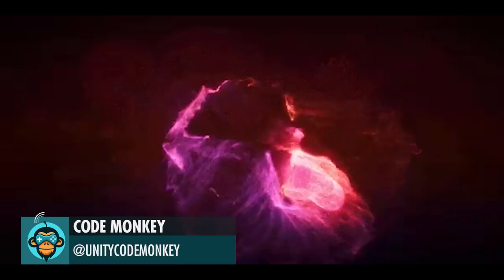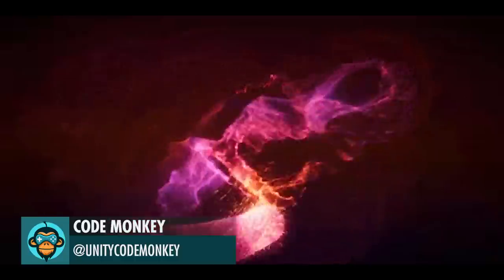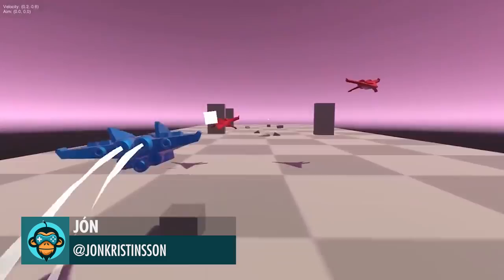Make awesome effects with Shader Graph in Unity by CodeMonkey. Link is below. Lasers by John.